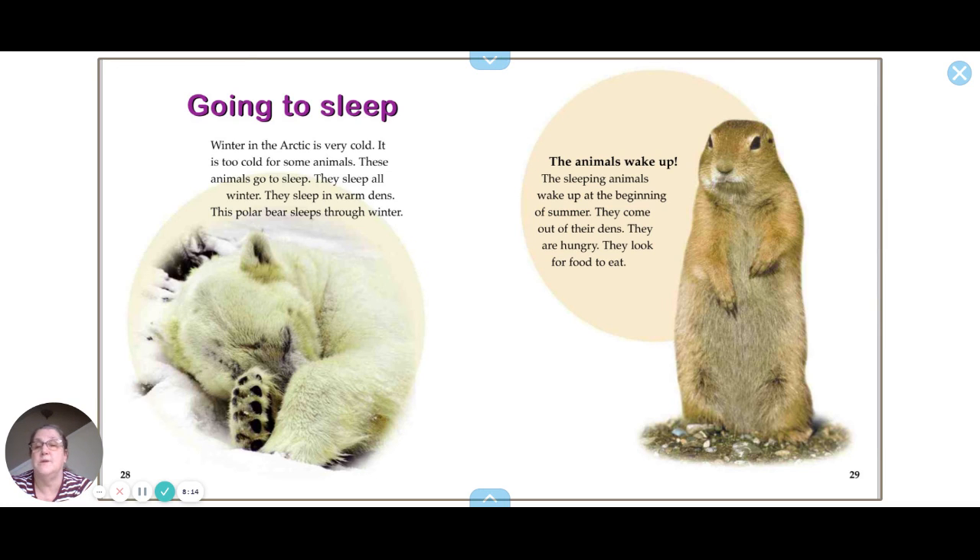Winter in the Arctic is very cold — too cold for some animals. These animals go to sleep in warm dens and sleep all winter. This polar bear sleeps through the winter. The sleeping animals wake up at the beginning of summer, come out of their dens hungry, and look for food to eat.